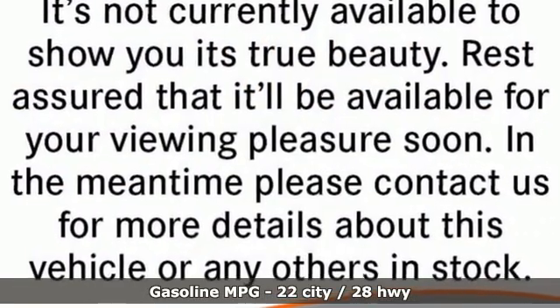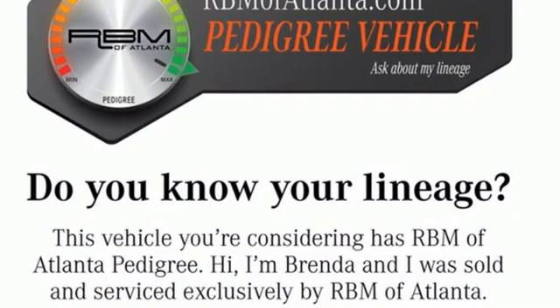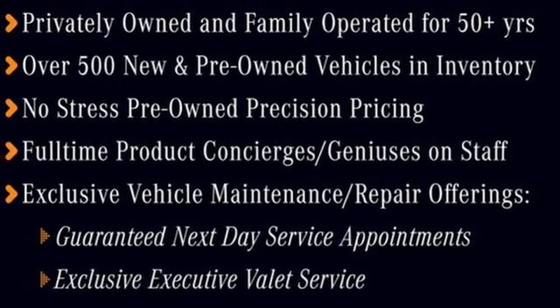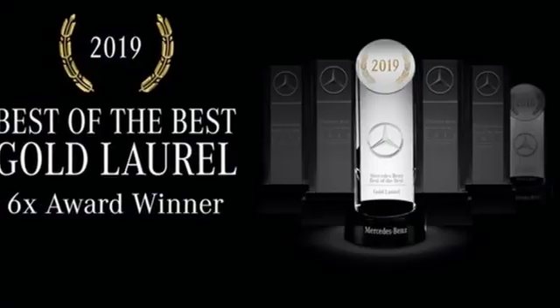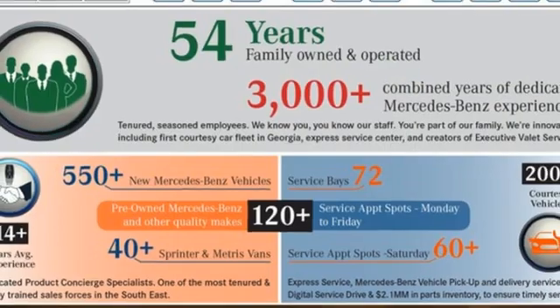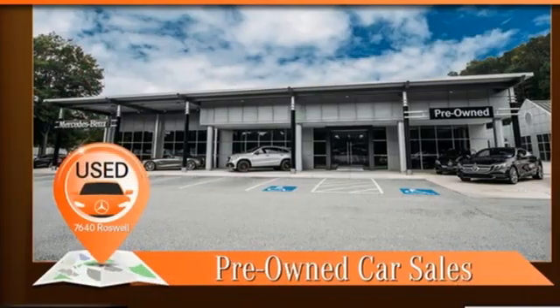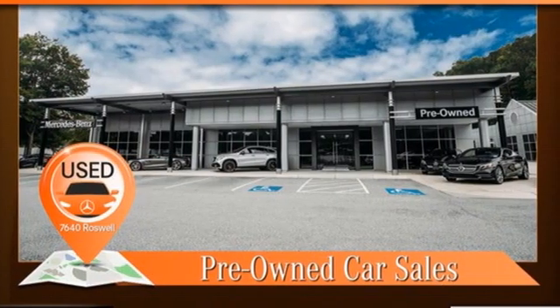Intercooled turbo inline four-cylinder engine, adaptive suspension, streaming audio, memory exterior door mirror settings, dual-zone climate control, auto-dimming rear view mirror, external memory control, memory steering wheel settings, power telescoping steering column, auto tilt-away steering column, and automatic transmission.